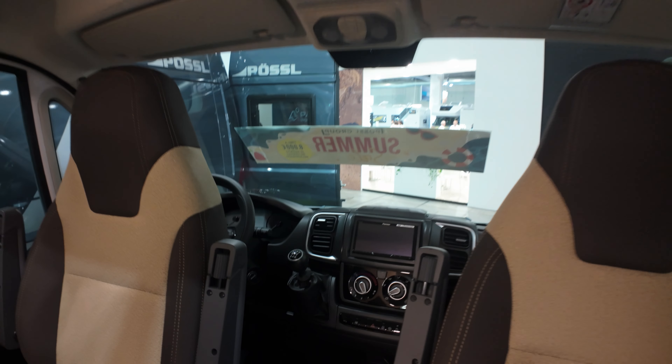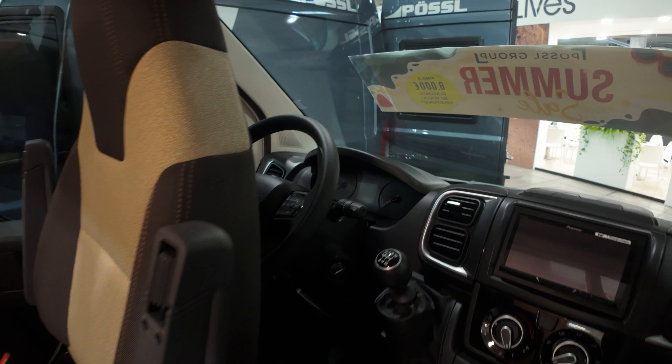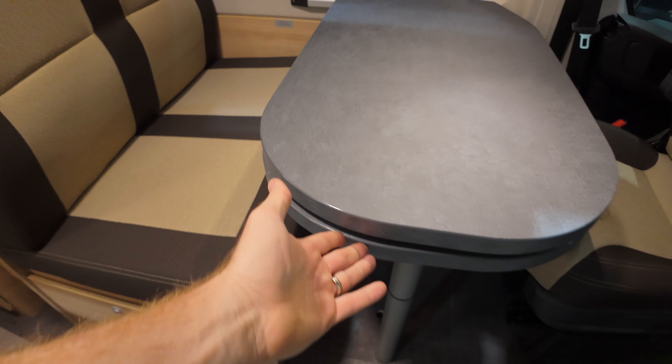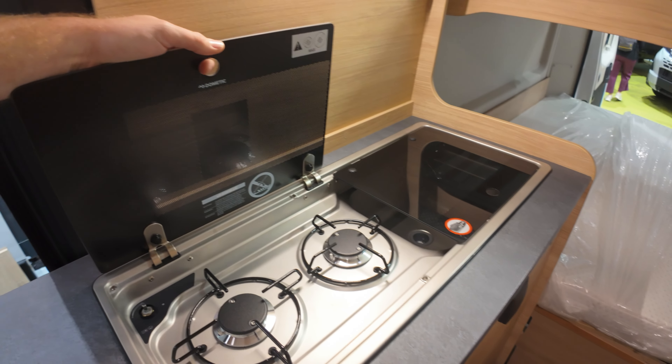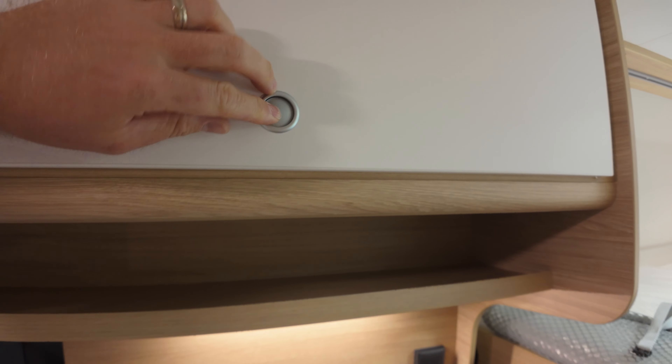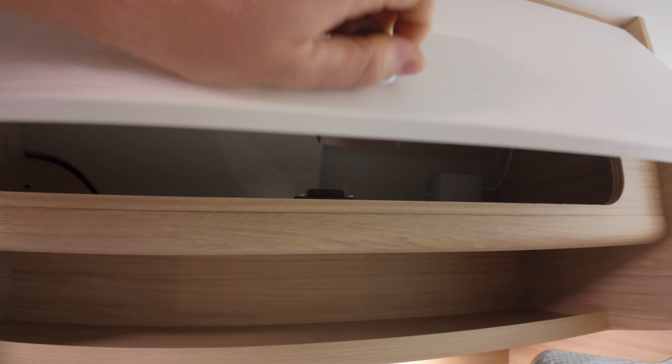We have the standard FIA Ducato chassis with the actual slide-out of the sitting area. Then we have a Dometic two-burner stove with a pretty big cabinet for your kitchen and cooking ware. Under it, there's another cabinet for additional cooking ware, and another storage slide-out with a slightly bigger cabinet on this side.